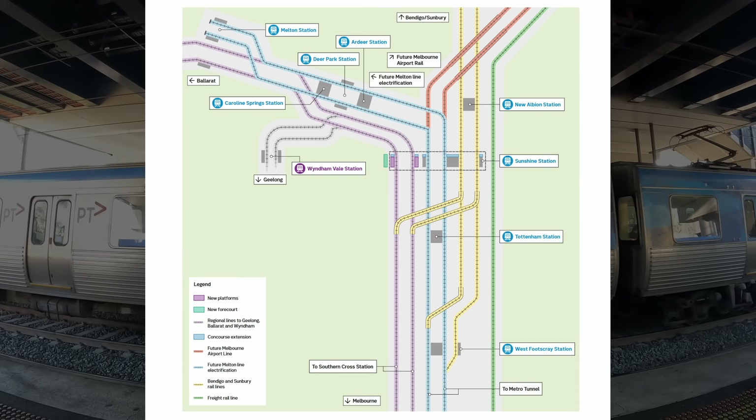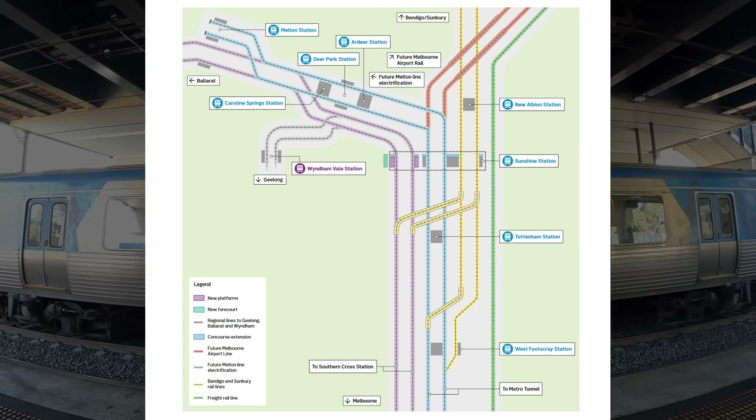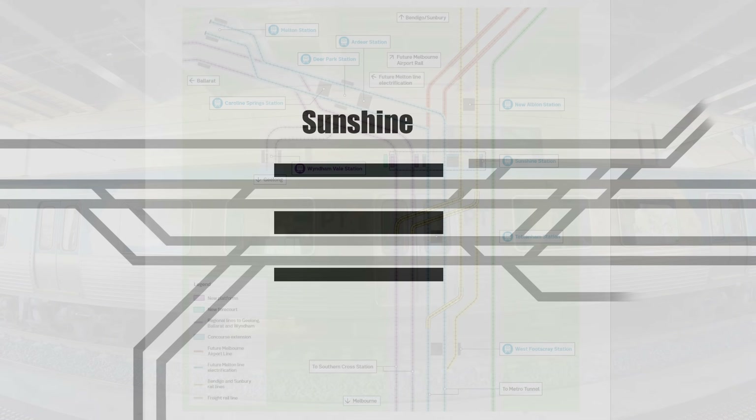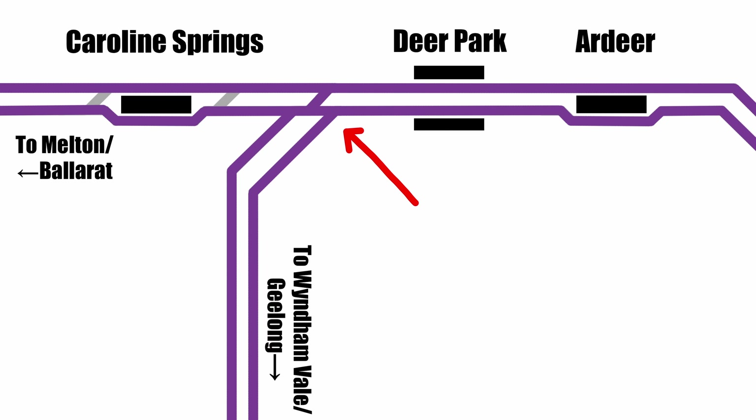The main thing we can't really see on the official diagram is what the changes actually are, because there's no accompanying before diagram. So I thought I'd start with what Sunshine looks like today, and then we'll slowly work through the changes. Sunshine currently has four platforms, which are essentially divided between suburban and regional trains. Platforms 1 and 2 carry the Sunbury Suburban Line, while 3 and 4 carry V Line's regional services from Southern Cross. Sunshine is a junction for V Line, with trains on the Ballarat and Geelong lines curving away to the west — it's not a north-facing diagram, I'm sorry — and they split apart from each other a bit further out on the other side of Deer Park.